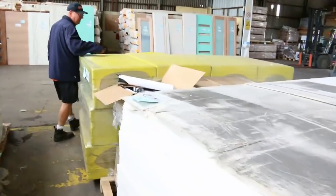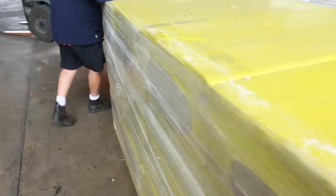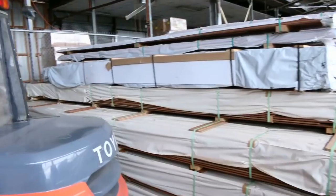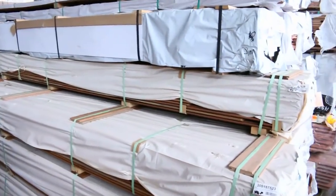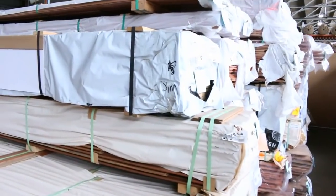Over here we've got some of the rock wall insulation — a nice pallet of that. Over here where the forklift is sitting, tomorrow there will be a load of Vic Ash there. It's already in the catalogue so you can look at the sizes, but it'll be coming in early in the morning, so it will be in tomorrow's auction. A nice load of Vic Ash KD hardwood.